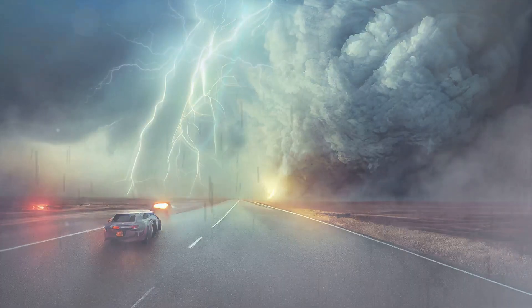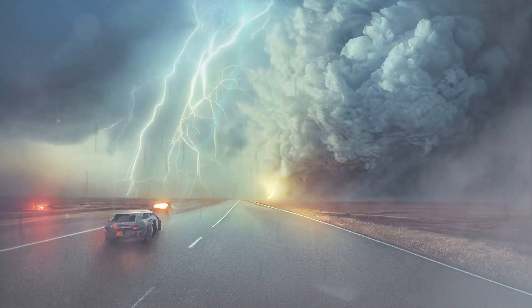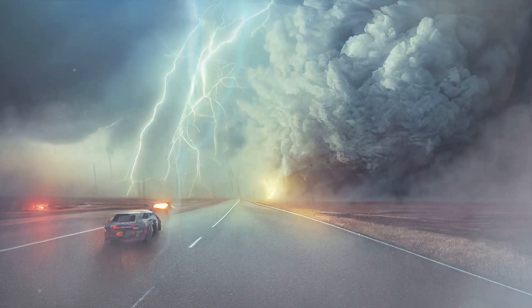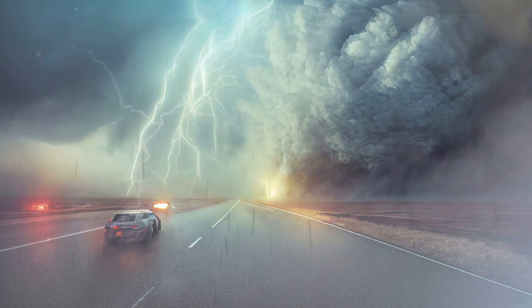We encourage you to delve deeper, learn more about tornadoes, and stay safe during storm season. Your thirst for knowledge and adventure is what makes this journey worthwhile. And remember, it's not just about the chase — it's about understanding the storm.